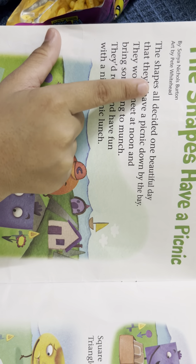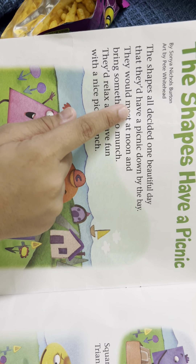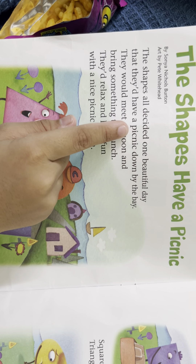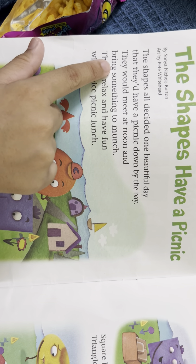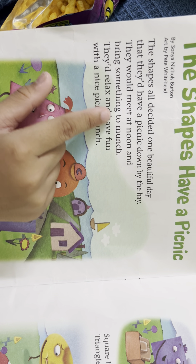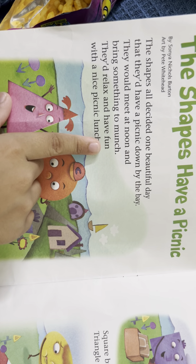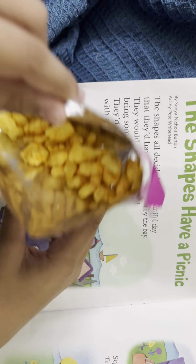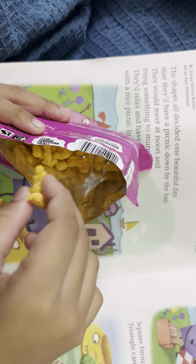The shapes all decided one beautiful day that they'd have a picnic down by the bay. They would meet at noon and bring something to lunch. Look at here — I have my chips and I'm going to eat it.